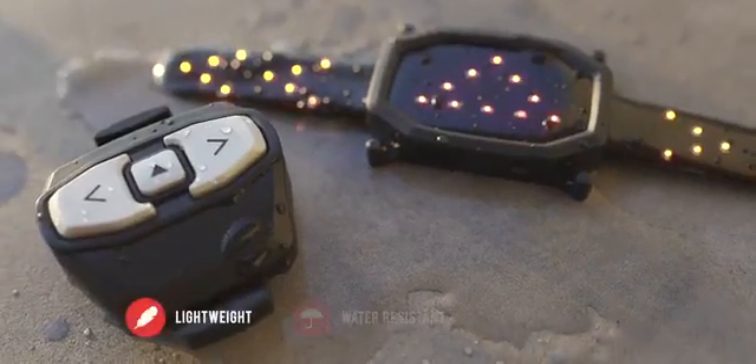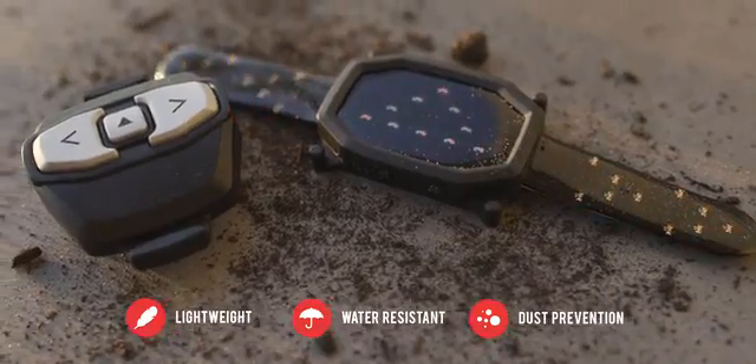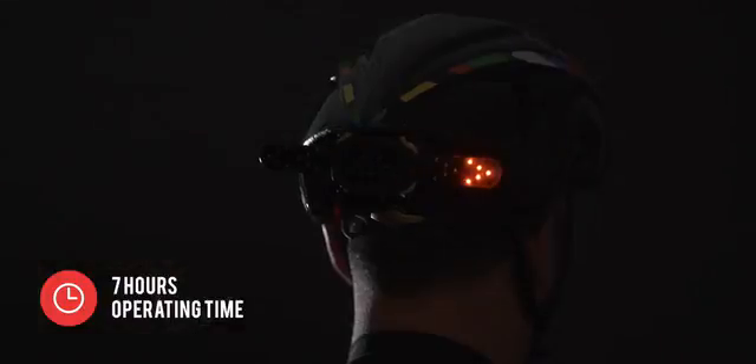With its innovative design, super thin and featherweight body, and its water and dust proof housing, you're adding an amazing piece of tech to your tool belt. The band is equipped with 30 built-in bright LED lights.